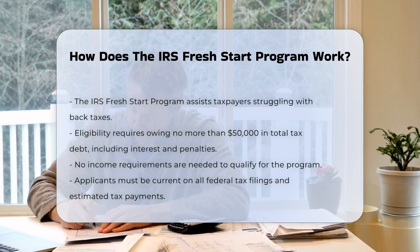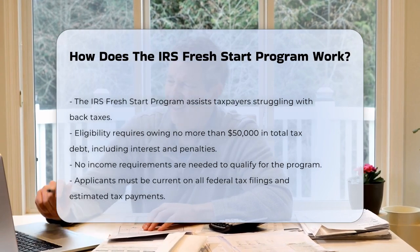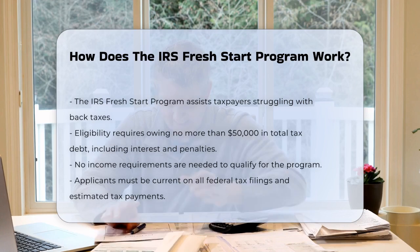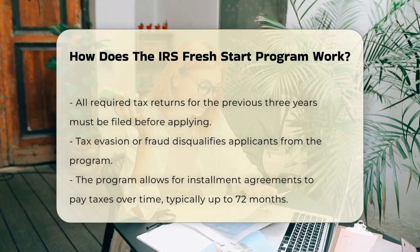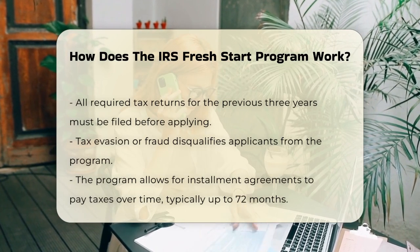You also need to be current on all your federal tax filings and have made all required estimated tax payments for the current year. To get started, you'll need to file all your required tax returns for the previous three years. This is crucial because the IRS needs to see that you're up to date on your tax filings. You also can't have been involved in any tax evasion or fraud activities.